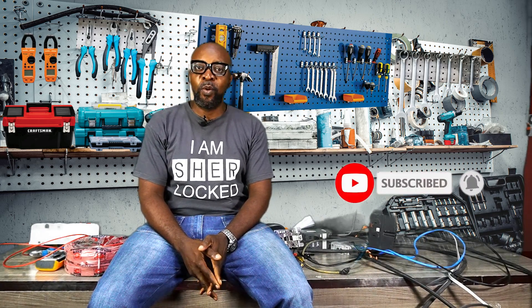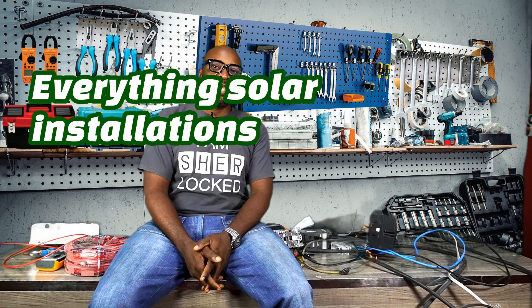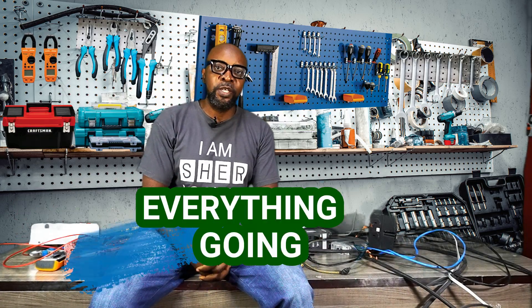That's all we can take today, guys. Thank you so very much for being part of this. If you haven't subscribed, please kindly subscribe and click that bell icon so we can let you know when we have brand new videos. My name is Ike from Smiling Sun — everything solar installation, everything inverter installation, everything going green. See you in the next video.